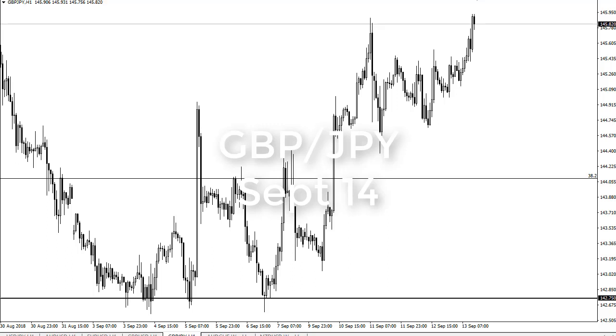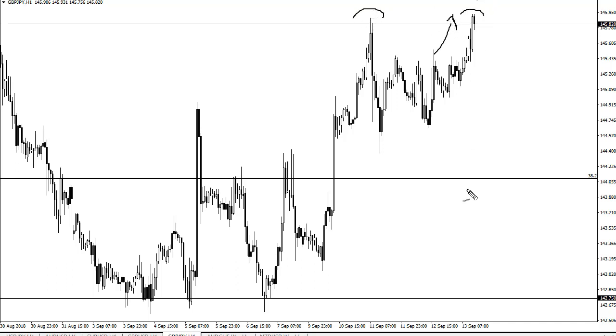From FX Empire, this is Christopher Lewis looking at the British pound Japanese yen pair. You can see we have rallied during the day quite nicely. The question now is are we trying to form a bit of a double top? The reason I say that is the pound got a boost from the CPI numbers coming out light in America — pound dollar — and then this just kind of followed.